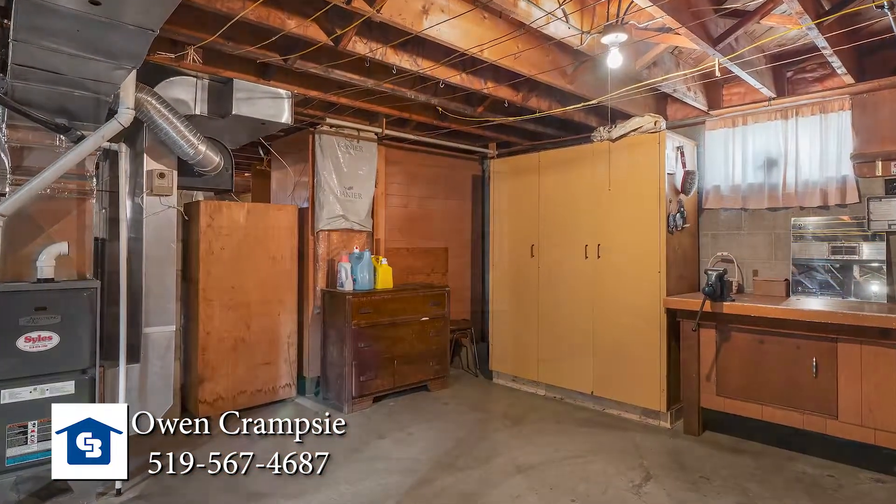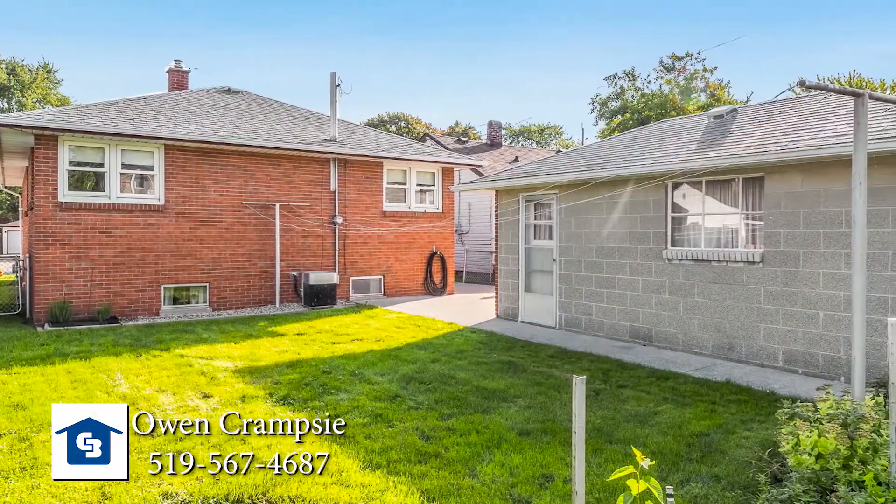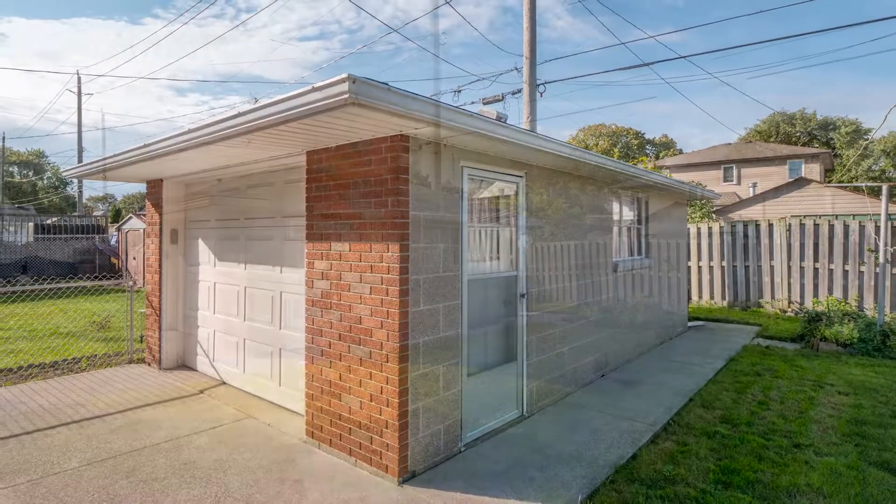This brick and plaster beauty also has updated windows on the main floor, an updated high-efficiency furnace, good central air, and an updated roof on both the house and the garage.